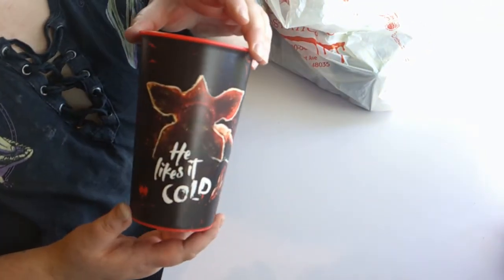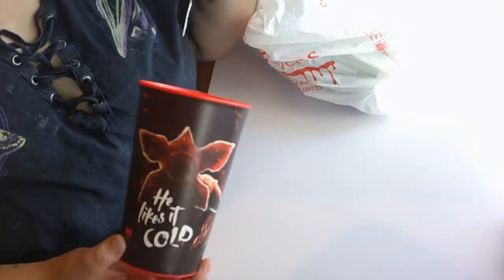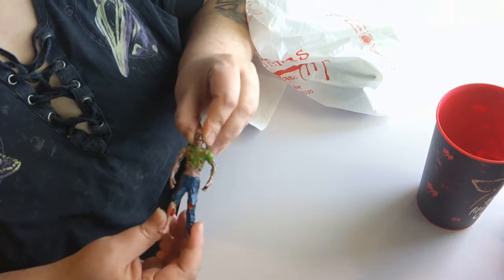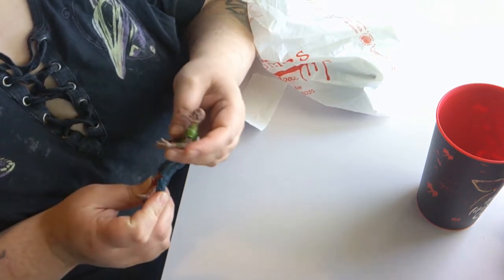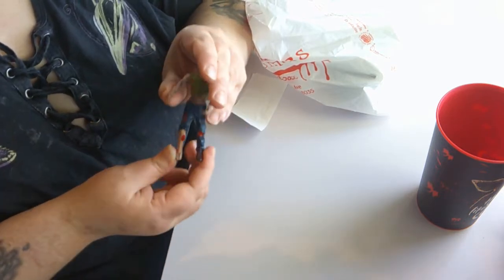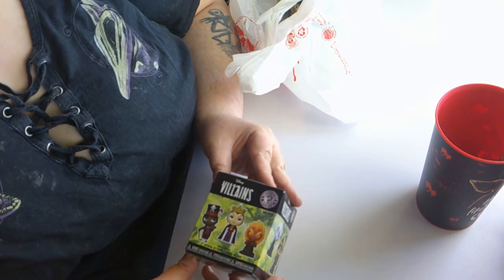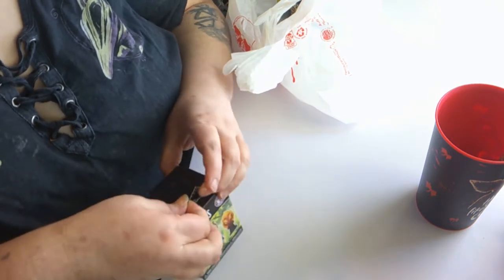I got this cup which was obviously from Stranger Things and it says 'He Likes It Cold.' It was $3.99, so I'm definitely going to get a lot of use out of that. Then I got a little plastic zombie — they had a bin full of them called 'My Pet Zombies' in a bunch of different designs. This is the one I went with. I have no idea what I'm going to do with it, but I got it anyway. I might put him in one of those cloches.